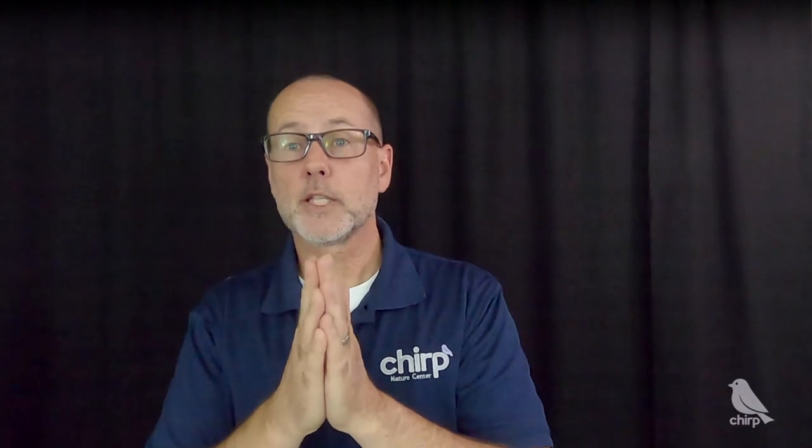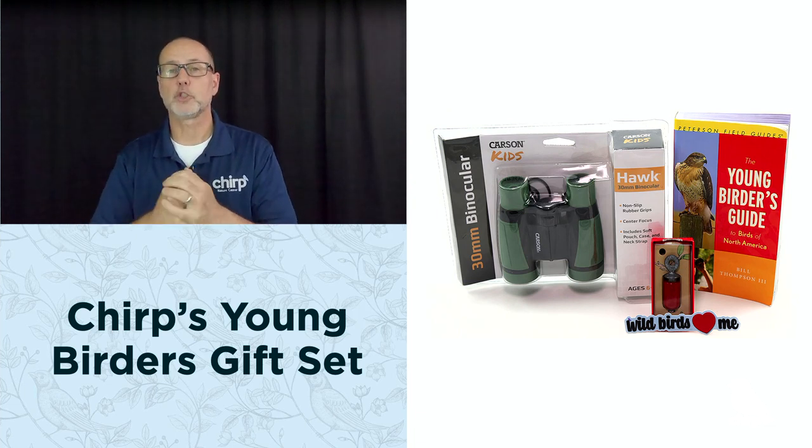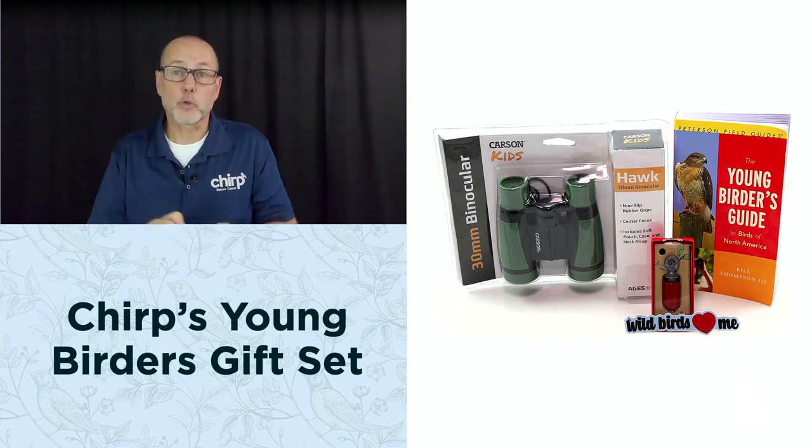One of the greatest joys of birding is sharing sightings with the birding community as well as friends and family. Practice your bird identification skills with a game of bird bingo or a match-a-pair of birds. You can get younger generations engaged with nature-themed games. Or give the gift of birding to young ones with a young birder's gift set — it includes kids' binoculars, a young birder's guide, an Audubon bird call, and one of Chirp's exclusive Wild Birds Love Me stickers. Whether you enjoy the peaceful seclusion of getting out in the field or the excitement of sharing birds with others, birding can be as solitary or shared as you prefer.